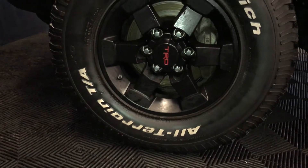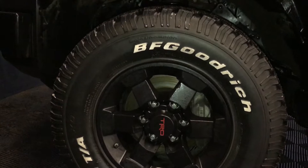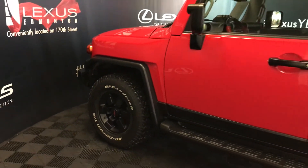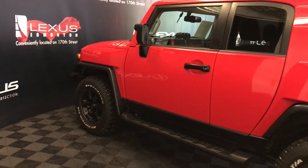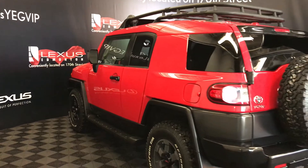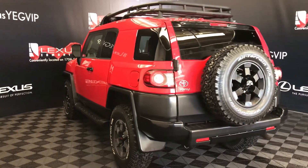16-inch wheels. Keyless entry. Aftermarket remote start. Running boards. Roof rack. Full-size spare tire.